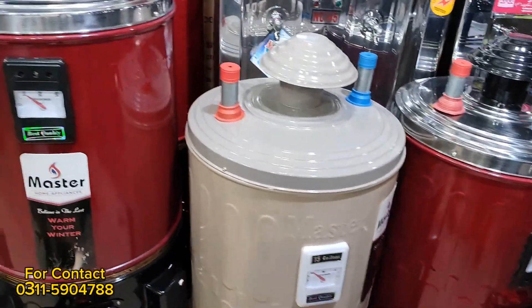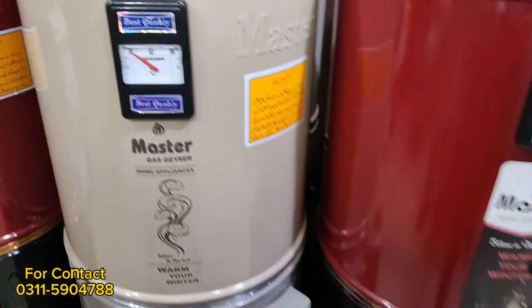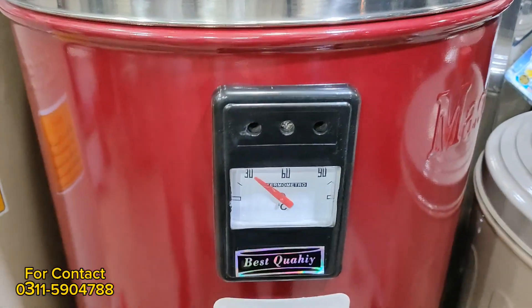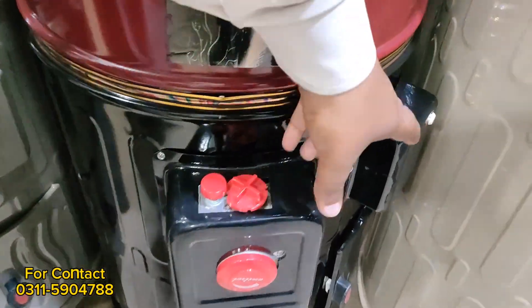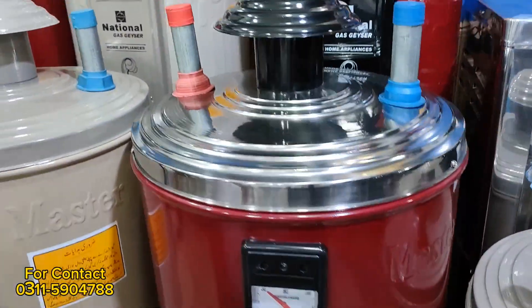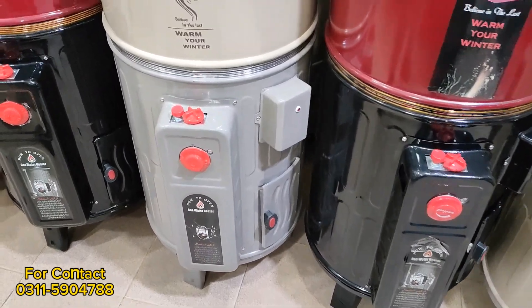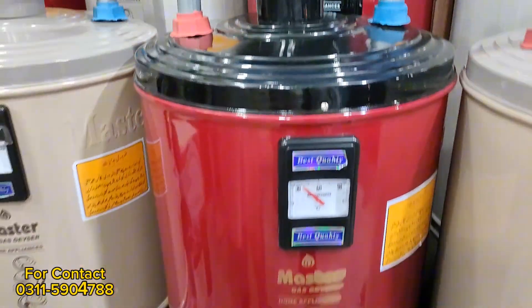This is a large size — about 25 gallons. You will also have electric plus gas and simple gas options. It has a temperature gauge and electric function as well as gas function. The market rate is about 30,500, and the wholesale rate is about 27,500. It's very good quality.